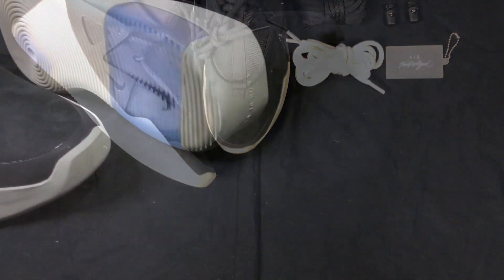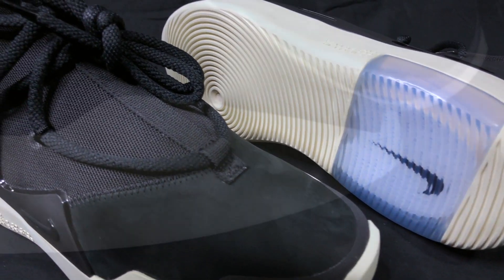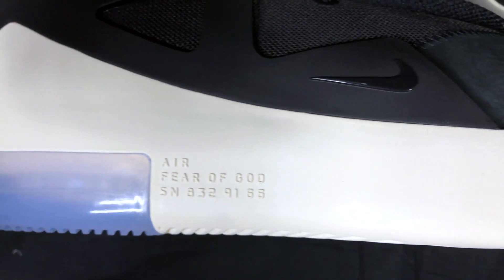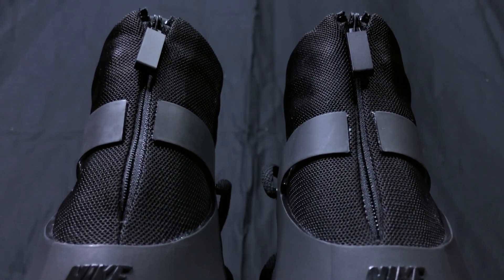Featuring a ballistic mesh and premium nubuck suede throughout the toe, topped with a unique engineered lacing system specifically for this shoe. The sneaker also features a double stacked zoom air unit and has a zippered enclosure for ease of entry.